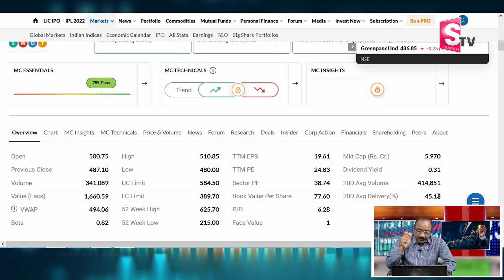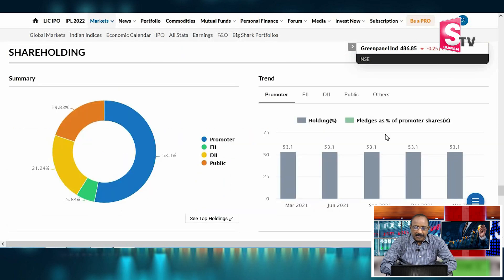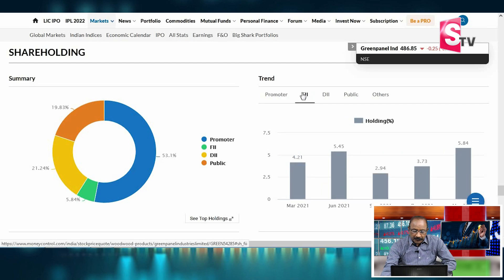Book value is ₹67.00 and Price to Book value is 6.80. Face value is ₹1.00. Beta is 0.82. Promoter stake is 53.1% with no pledge. FII is 5.84%. DII is 21.24% and public holding is 19.83%.